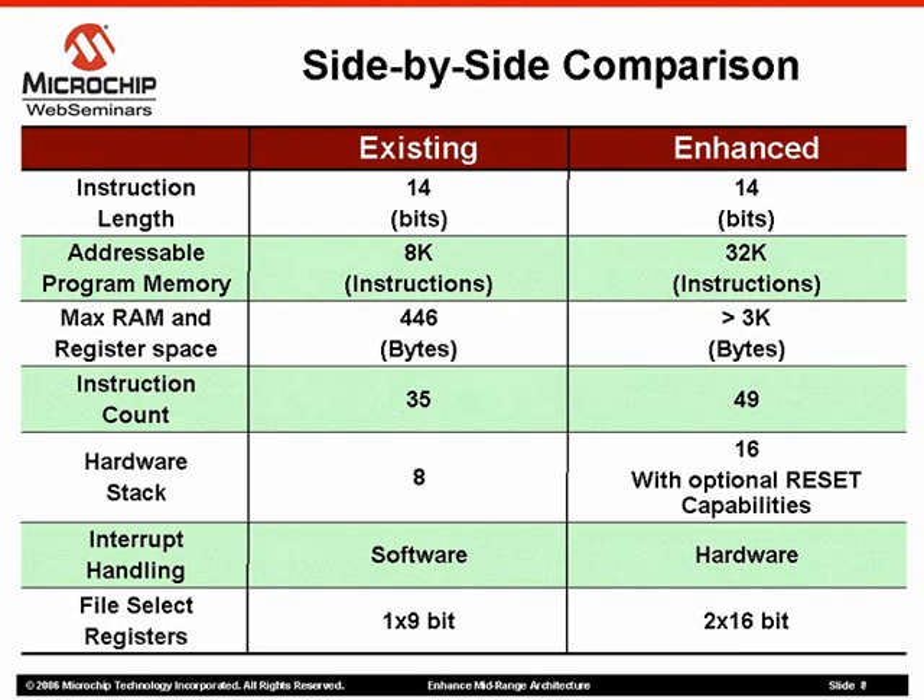The hardware stack has been increased from 8 to 16 levels with optional reset capabilities on overflow or underflow conditions. Furthermore, the stack is now completely accessible from bank 31 in the extended data memory space.